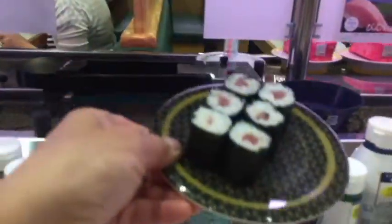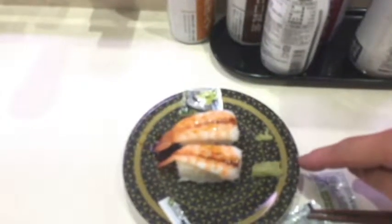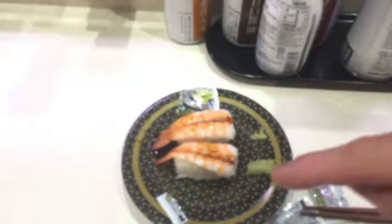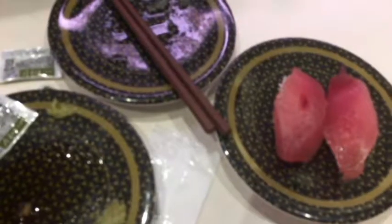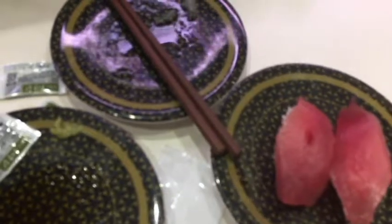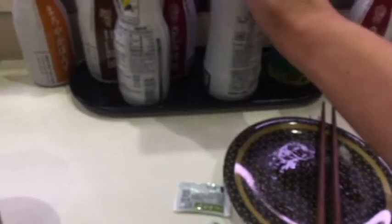Here comes my order — please wait, don't forget to pick it up. The green stuff in here is wasabi, and I put some soy sauce on top of it. This is maguro, which is tuna. It's raw, so I'm going to put some soy sauce on top of it.